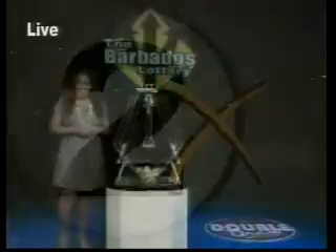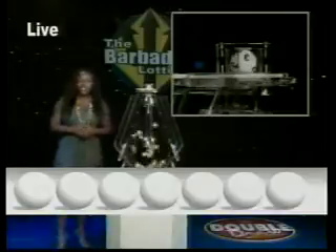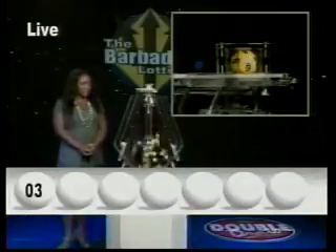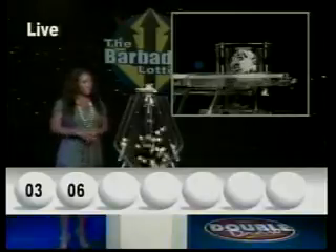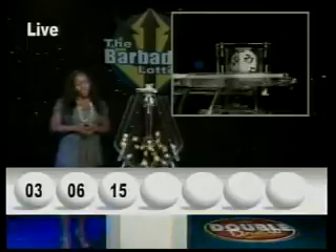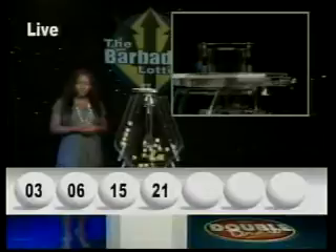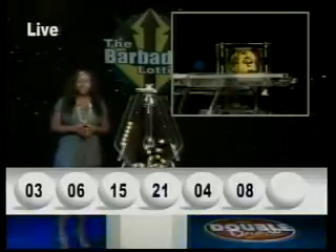Now here are your Double Draw numbers. The first number is three. The second number is six. The third number is fifteen. The fourth number is twenty-one. Your fifth number is four. The sixth number is eight. And your seventh and final number is twenty-eight.